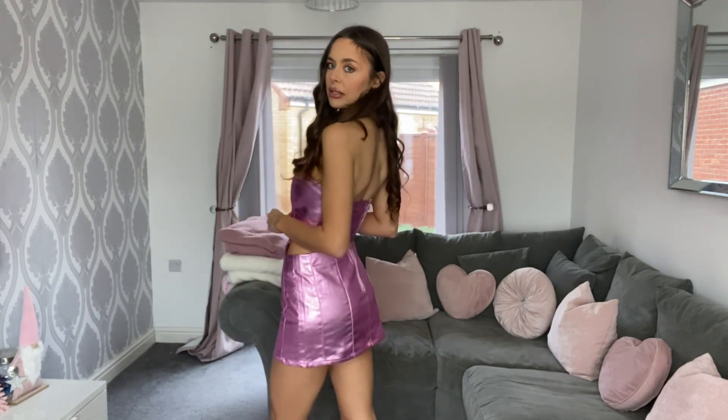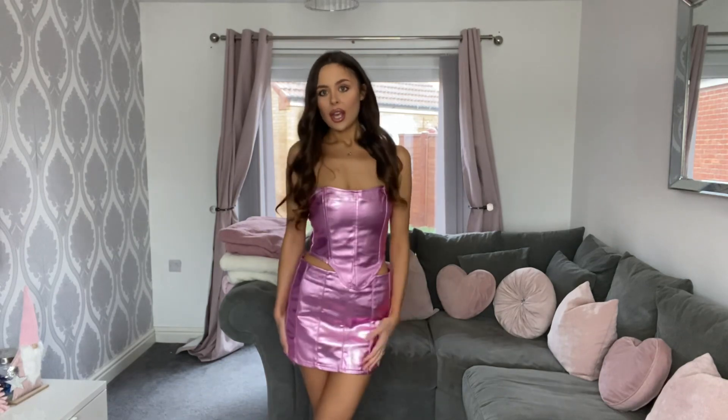I actually love this — I don't care how extra it is. I used to be blonde and I would have lapped this outfit up. It's very cute, a bit sexy, very pink and girly, which I am — I'm a girly girl. It fits really nicely as well.